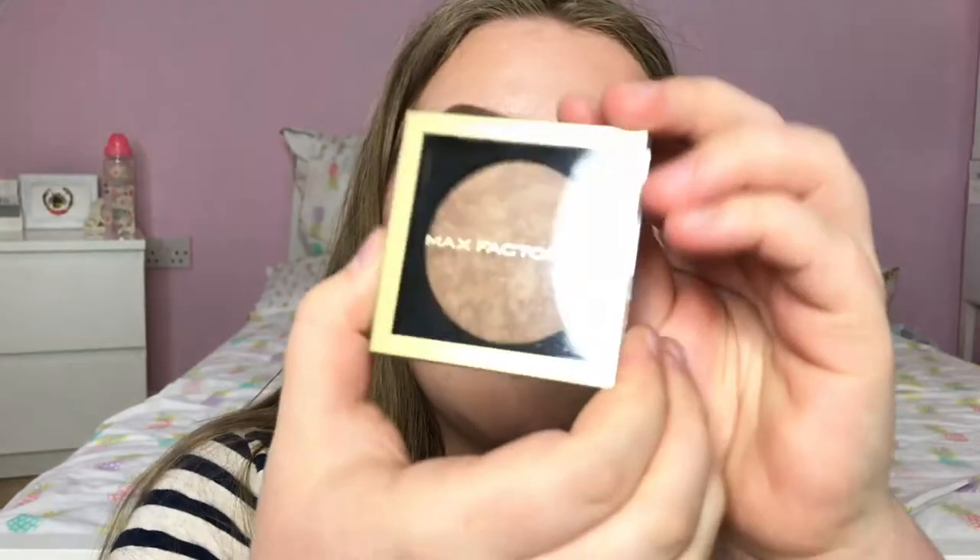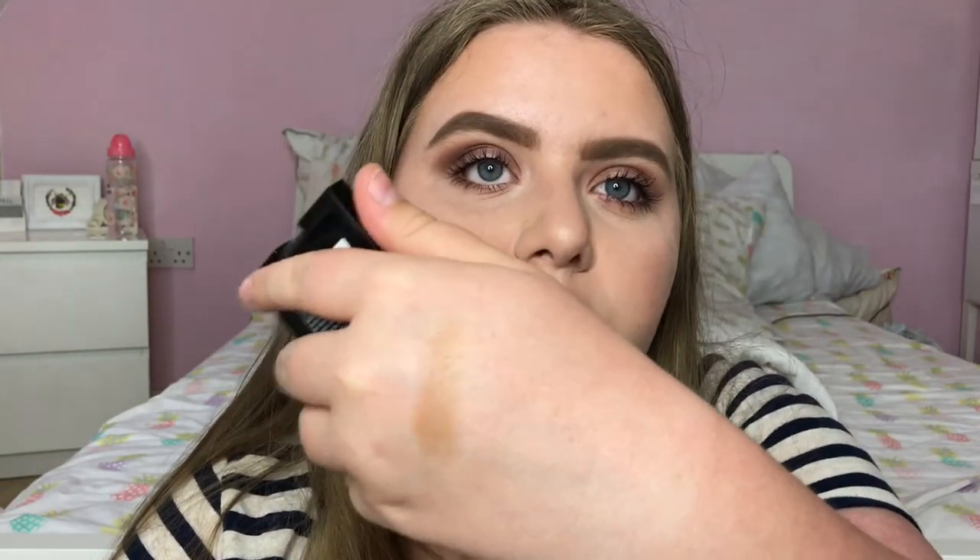Next I have a few makeup items from Max Factor — a few of their newest releases. First I have one of their new Creme bronzers which look very similar to the Creme Puff blushes and actually have the same formula, but they are bronzers. There are two shades: light gold and bronze, with an RRP of £9.99. It's got that same silky texture as the Creme Puff blushes and I really, really like the look of it.